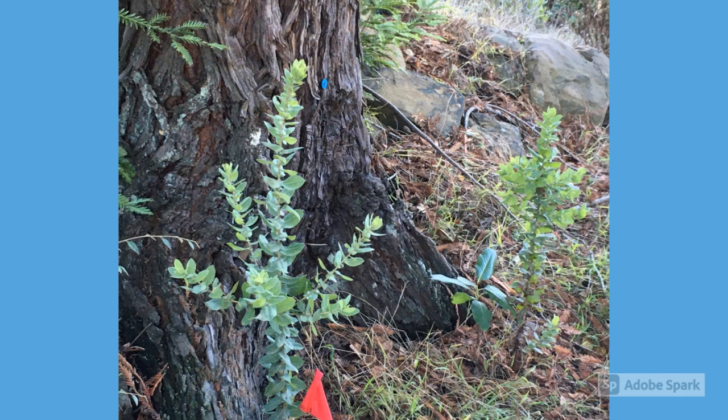Seeing pallid manzanitas growing at the foot of redwoods may be unique, but so is this site, and we've been able to regenerate a mixed community of plants, including madrones.